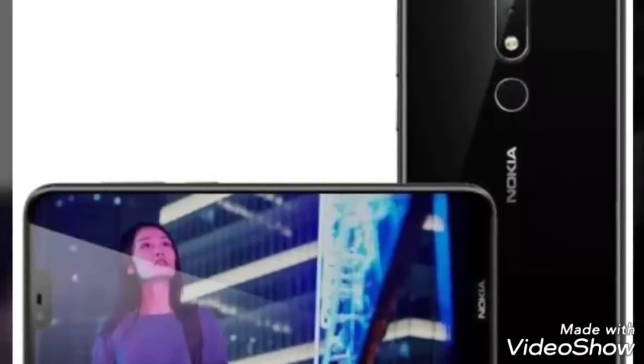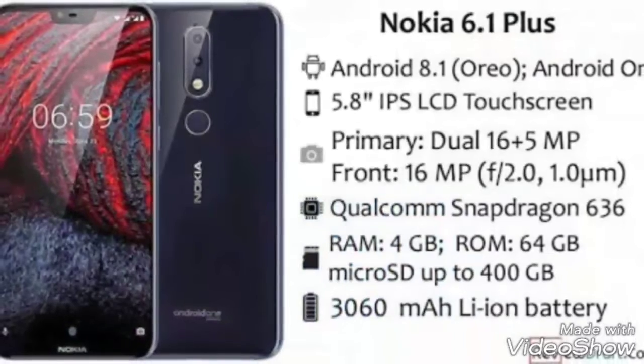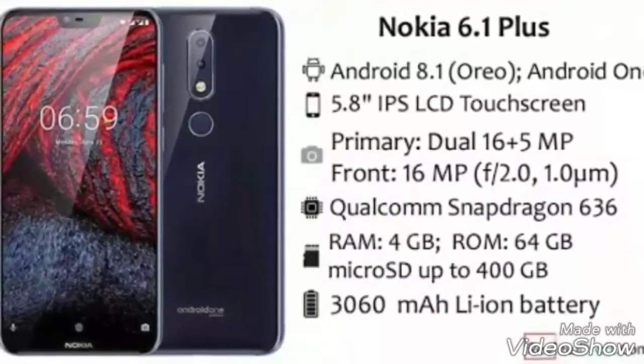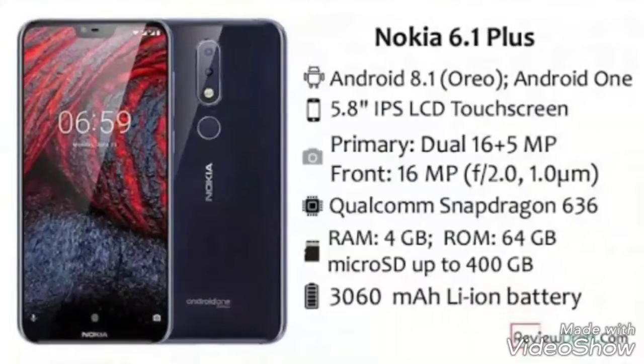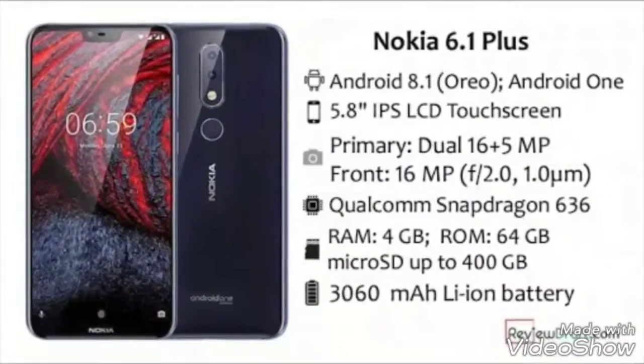This phone comes with 2.5D curved glass and the company claims that it takes 30 minutes to charge 50% with the Type-C port, which is lacking in any other smartphone at this price point.